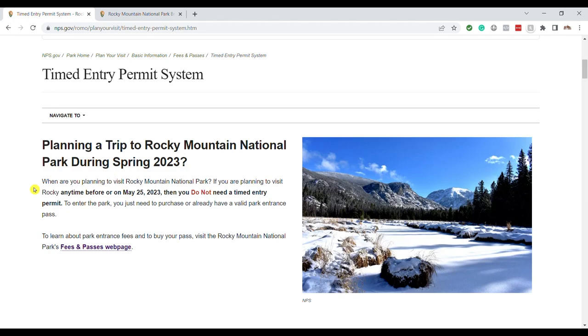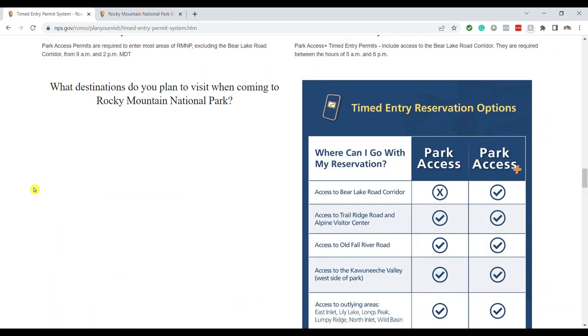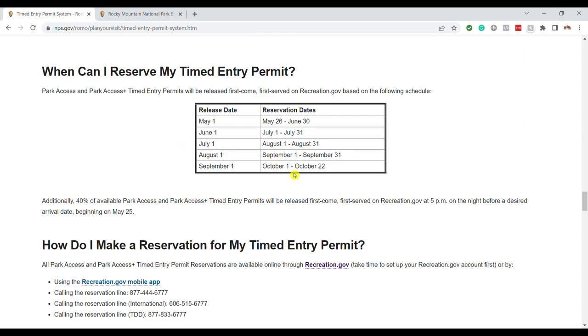I'm on the official National Park Service website for Rocky Mountain, which has information about their timed entry permits. I want to show you how to know when you need to be making these reservations. If you scroll down, you'll see a box that tells you when reservations open. If you're visiting in August, you'll need to make your reservations on July 1 at 8am Mountain Time. Getting in when permits first release makes a huge difference — you'll be able to get what you want before everything sells out.